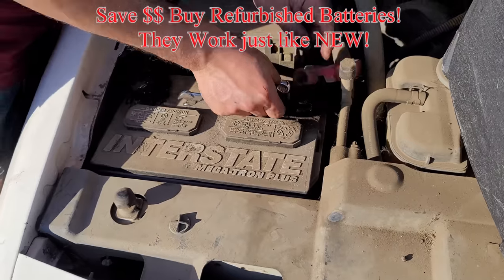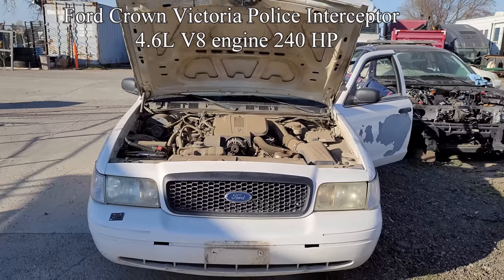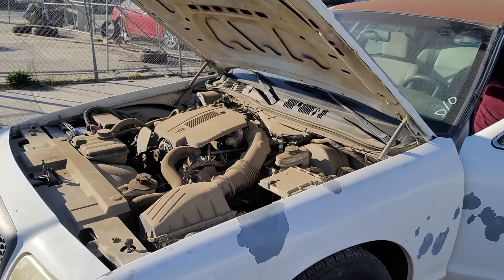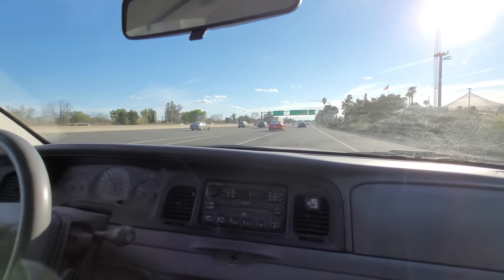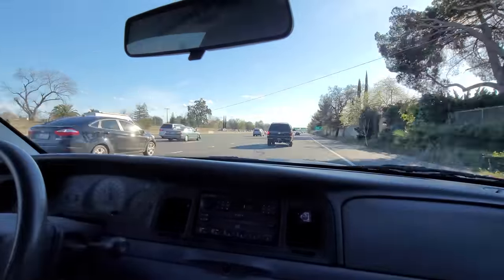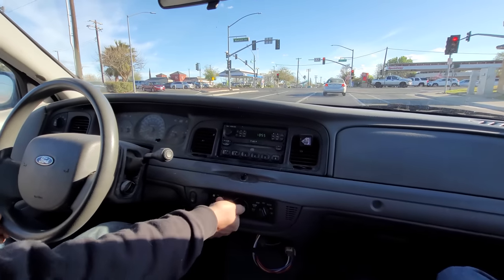First things first, we got to replace the battery. After starting her up — oh, that sounds smooth — I took the car for a full test drive. The car idle was good, acceleration was excellent, handling was excellent, transmission was excellent. The AC works, the heater works, the radio works. So far so good. The only thing I noticed is that the brakes are not working as good as they should.